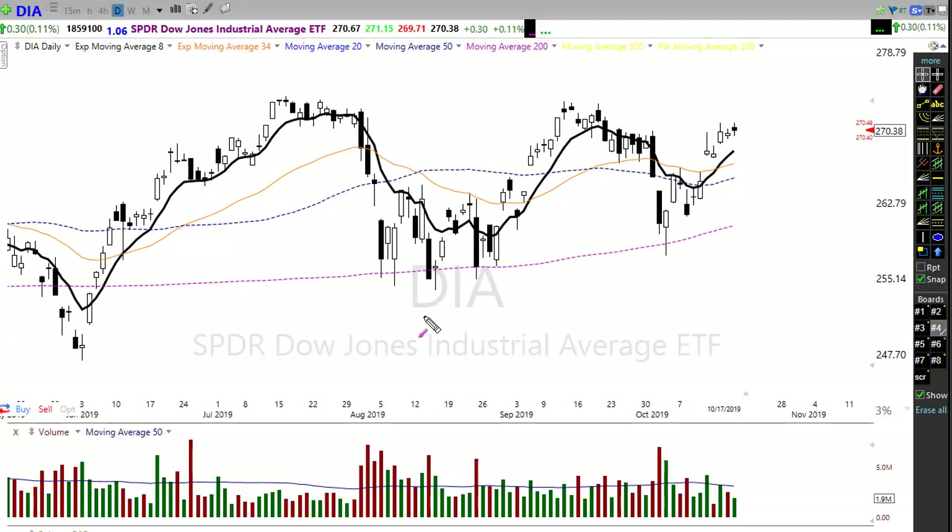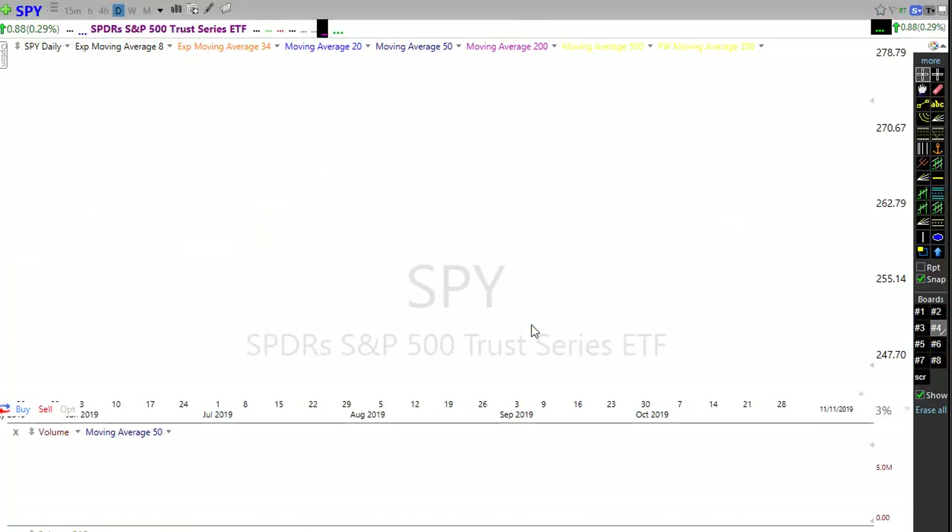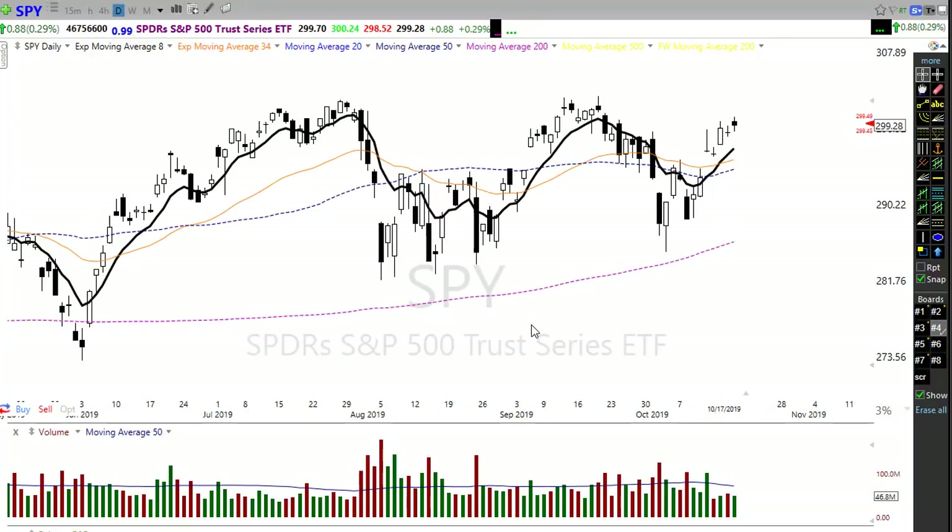Let's take a look at the SPY. Very much the same thing — just kind of resting and hanging out up here around resistance levels. We've had this slight rally up, but we can see that consolidation area may be forming in here, and a little bit of rest would actually be very bullish.